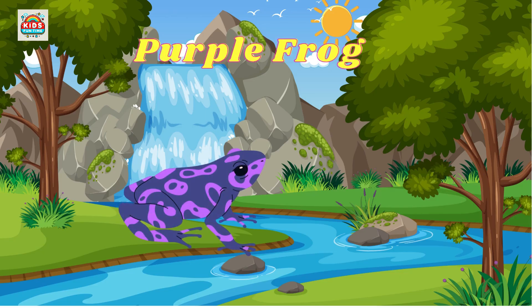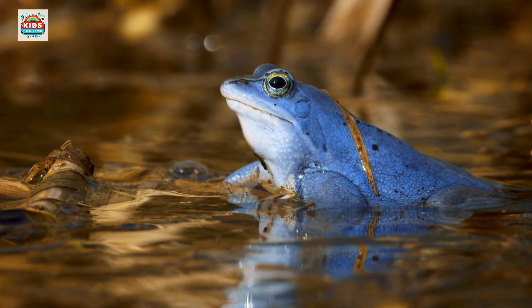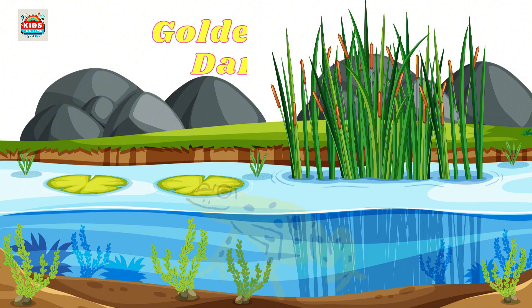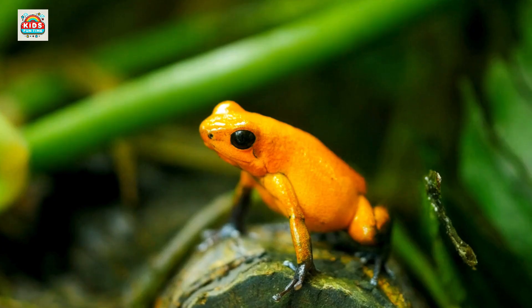Purple frog. Lives most of its life underground, emerging only during the monsoon season. Golden poison dart frog. One of the most toxic creatures — its skin can kill 10 humans.